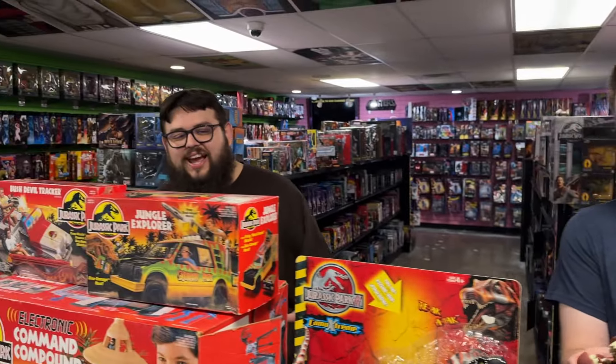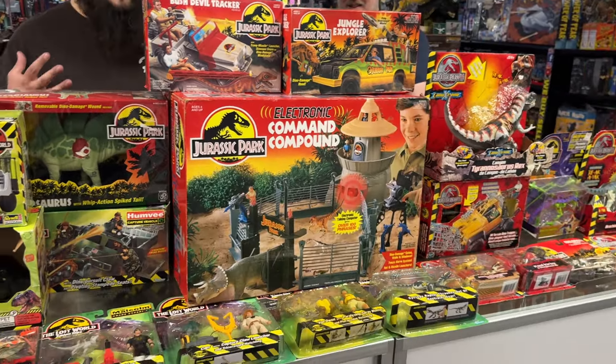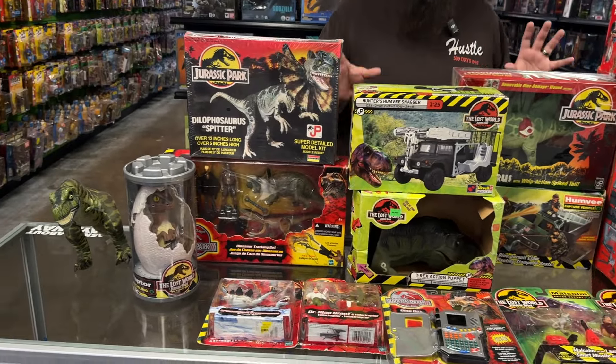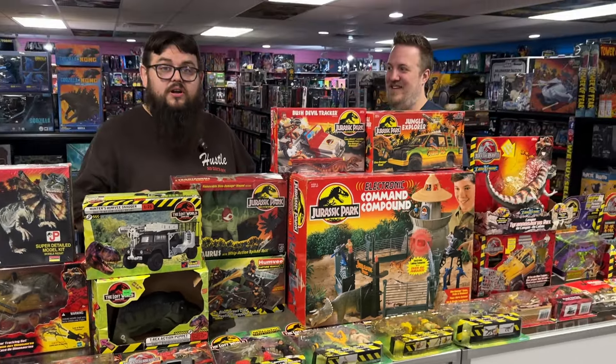Once again, the Kenner Jurassic Park line — a lot of fun, guys. If you were a late 90s, early 2000s kid like me, a lot of fun memories here. This is a great collection for any hardcore Jurassic Park collector, so if you're looking for fun stuff like this, you've got to check us out in store.